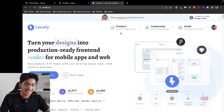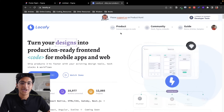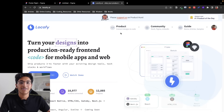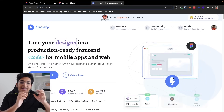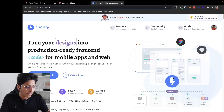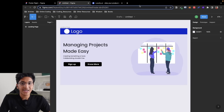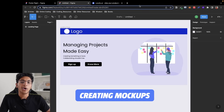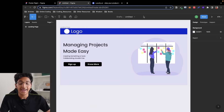This is the Locofy plugin — a great way to convert your Figma designs into production-ready front-end code. With the help of Locofy, you can convert your Figma design file into either React, HTML/CSS, Next.js, Gatsby, or React Native for mobile apps. There will also be support coming for Sketch and Adobe XD in the future. Figma is a wonderful design tool you can use to create mockups for websites, brand packages, social media posts, and a variety of other things.